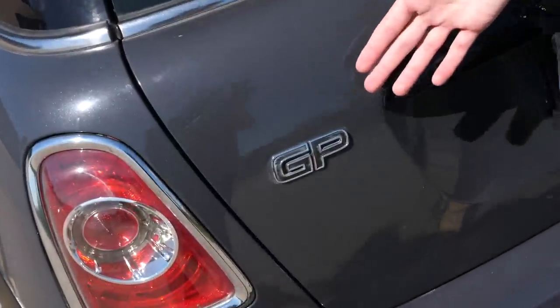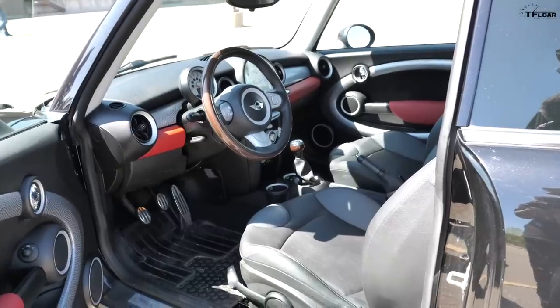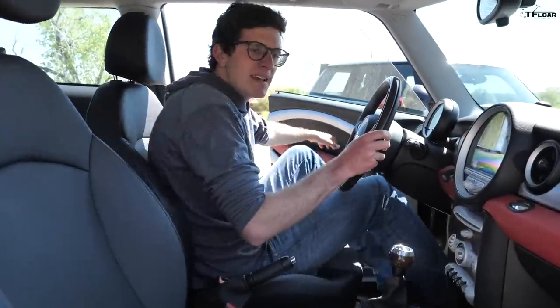I got ripped off — that's the only way you could put it. This is the worst Mini GP in the country. Keep in mind a typical GP in good condition is $20,000 to $25,000, so there's a reason this one was $13,800.